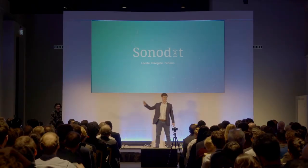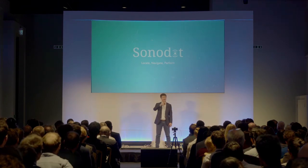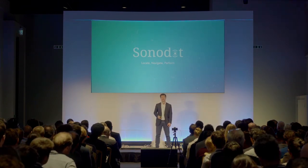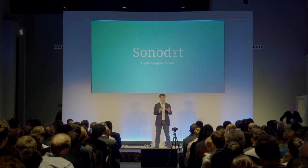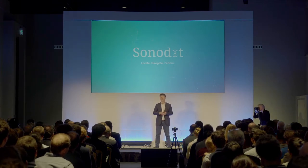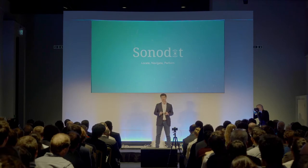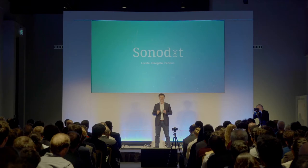I want you to look around you. Notice the screen, the lamps, the very chair you sat on. All these objects have been in a warehouse at some point in their lifetime. Warehousing is the backbone of the global economy. Yet if I were to ask you what a warehouse looks like, many would struggle to picture one.